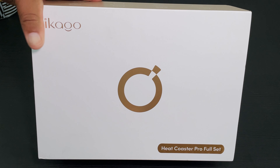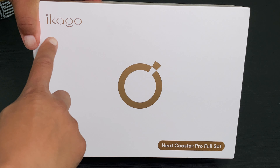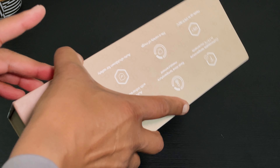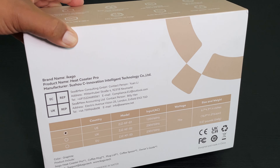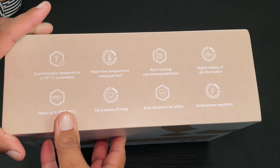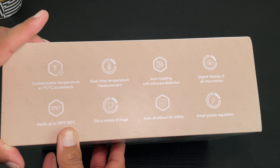For someone like me who enjoys a hot beverage all day but doesn't necessarily finish it before it gets ice cold, a smart mug warmer is the way to go — like the Ikago Heat Coaster Pro Set, that tells me the temp of my drink, keeps it at a consistent temperature all day or night, warms my drink quick, and shuts off automatically when inactive.